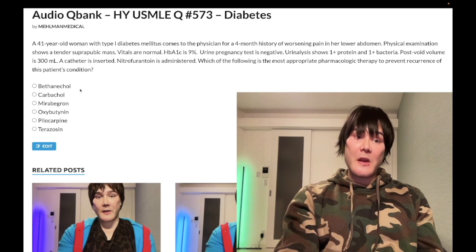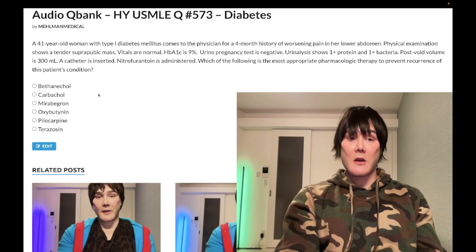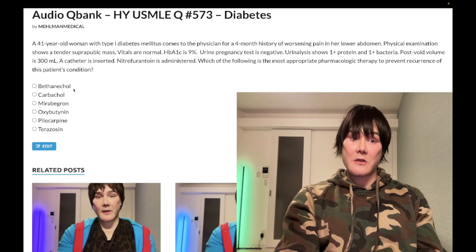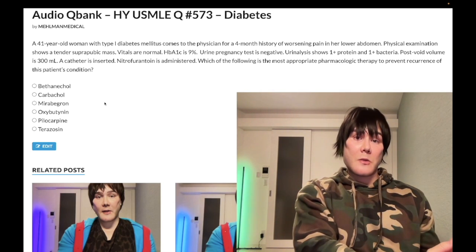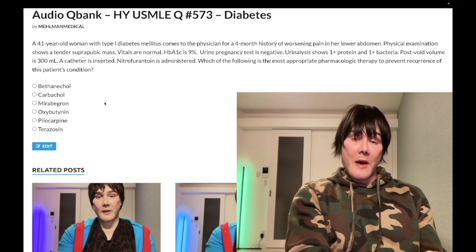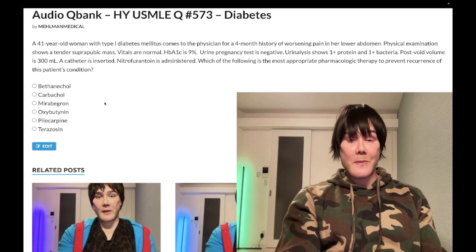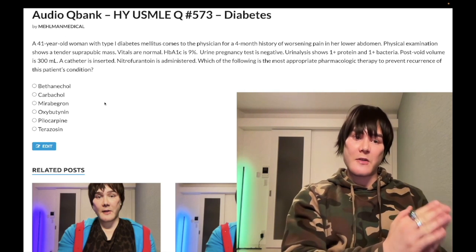We don't give bethanechol first-line in BPH because the issue there is obstruction. Most older men with BPH and overflow incontinence — if you relieve the obstruction with an alpha-1 antagonist or finasteride (a 5-alpha reductase inhibitor) — may not need bethanechol. So bethanechol is for overflow incontinence due to diabetes, oxybutynin for urge incontinence. For stress incontinence — weakened pelvic floor muscles, downward mobility of the vesicourethral junction, typically in women with multiple childbirths — do not choose drugs. The answer is Kegel exercises. If insufficient, mid-urethral sling surgery can be used, though surgical management is rarely tested on NBME exams.